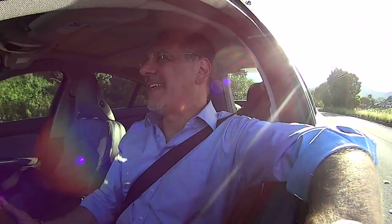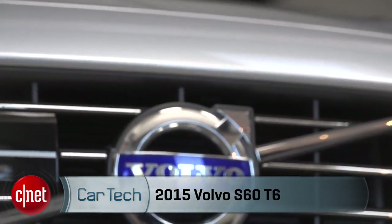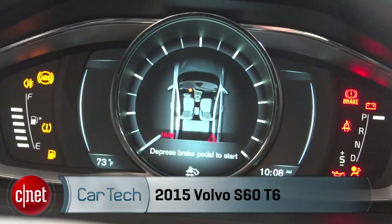If you're still laboring under the old idea that Volvos are basically Birkenstocks on wheels, it's time to change into your Puma. Let's drive this 2015 Volvo S60 T6 and check the tech — quite a bit of it.